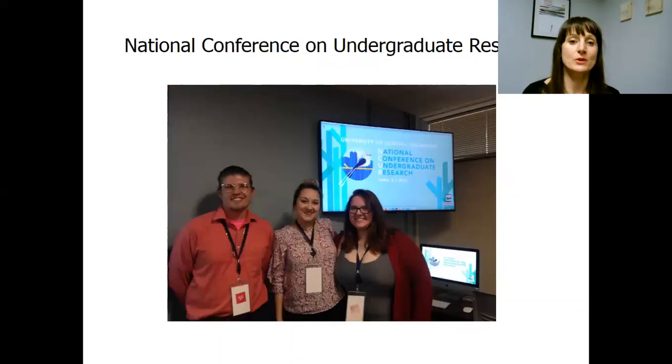We also encourage students to participate in regional and national conferences on undergraduate research. I've had the opportunity to take five of my students in the past couple of years to a large national conference on undergraduate research called NCUR — it happens in different locations every year. Students submit their abstract, are accepted, and present to a larger audience. We're quite successful with that, and it's a great opportunity for our students.